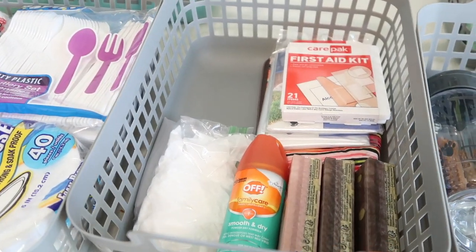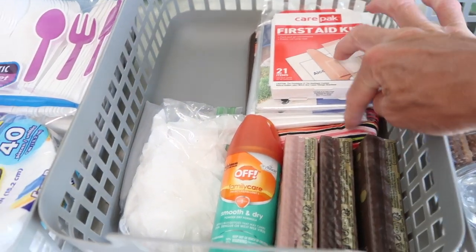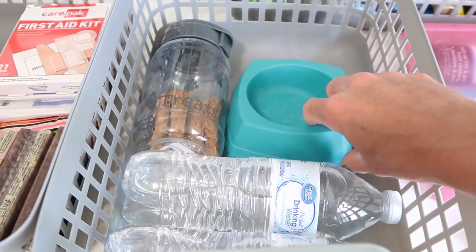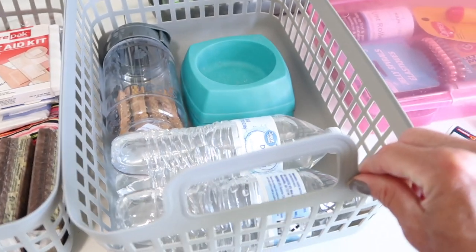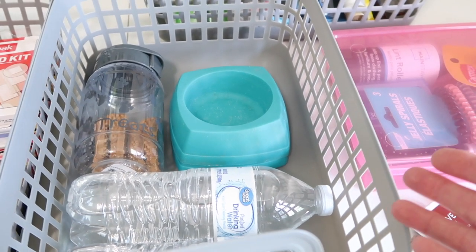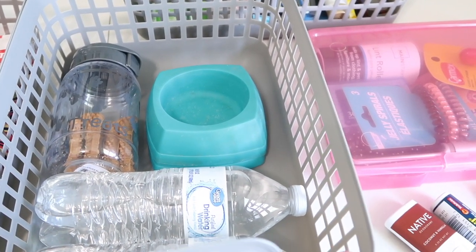This one is kind of odds and ends — it has the disposable gloves, bug spray, and the cosmetic bag. And then this one is more pet-related: I have treats, water, and two different dishes. I may add some toys, puppy pads, a blanket, or some dog food to it as I think of things.